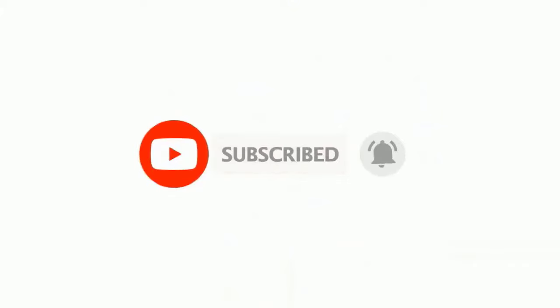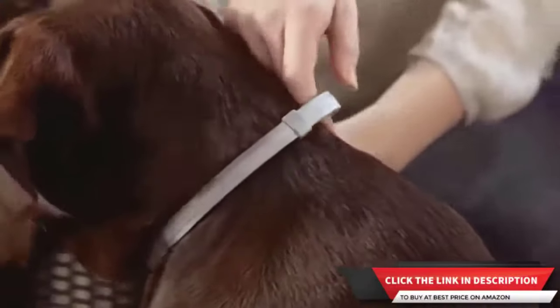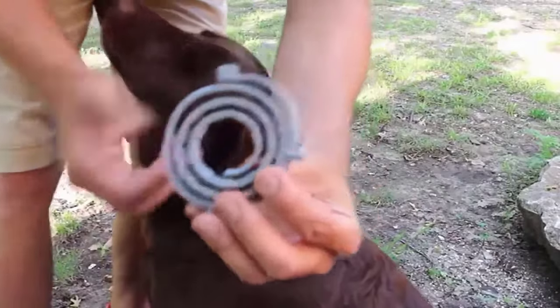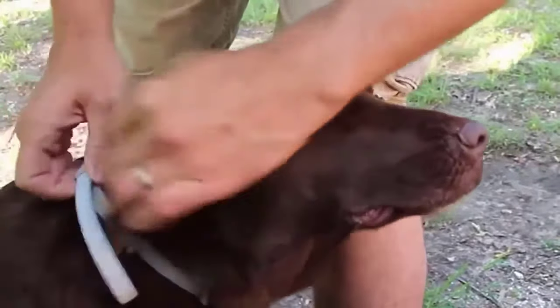Number one: Seresto flea and tick collar for large dogs. It works through contact, so fleas and ticks do not have to bite your dog to die. It is veterinarian recommended and provides eight months of continuous flea and tick prevention. Starts to repel and kill fleas within 24 hours of initial application. Also helps treat and control sarcoptic mange and kills lice. Odorless and non-greasy, it is easy to put on and can be used alongside other ID collars. The collar is water resistant and remains effective after swimming, shampooing, or exposure to rain or sunlight.